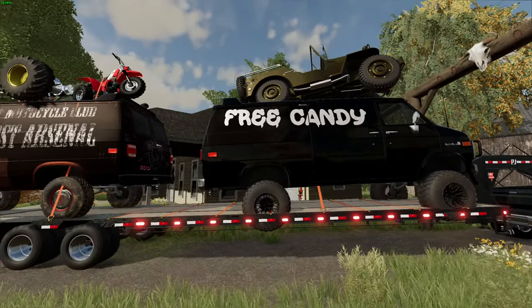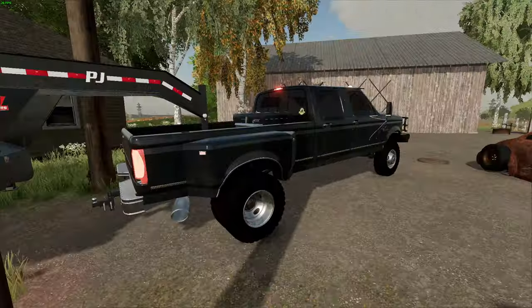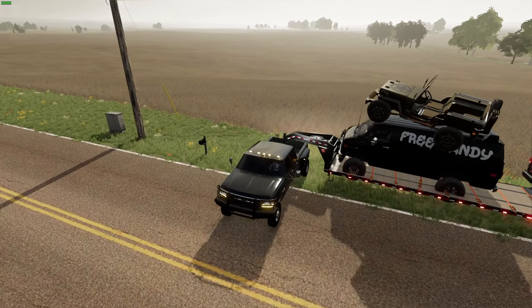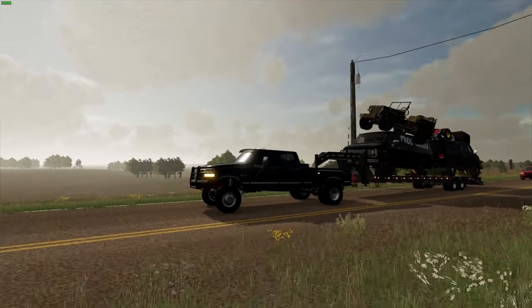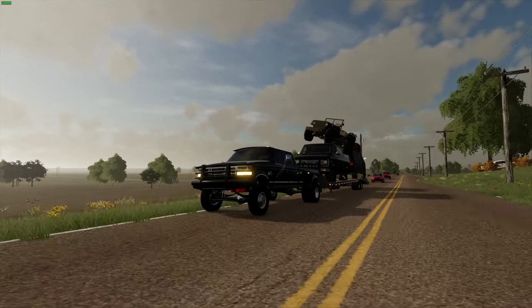Everything is on the trailer ready to go — a couple hour adventure back home. Thank you guys for watching, don't forget to like, comment, share and subscribe. We've got a long haul home but I appreciate you guys for watching — stay tuned for the next one.